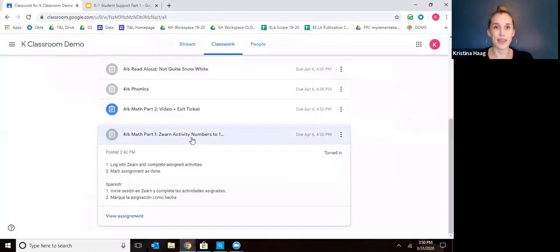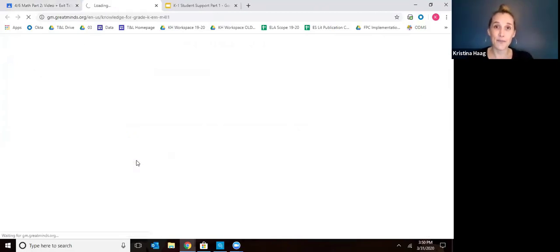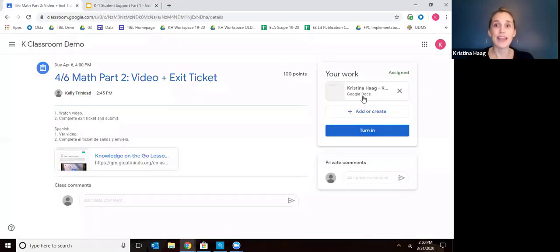Then there's one last thing for math — part two. This is a little bit different for kindergarten and for first grade. For first grade, they'll just do the exit ticket. For kindergarten, they'll watch a video and then do the exit ticket. The teacher will put the exact part of the video to watch in the directions — it'll usually be like 5, 10, or 15 minutes. Then once they've watched the video, they'll do the exit ticket.